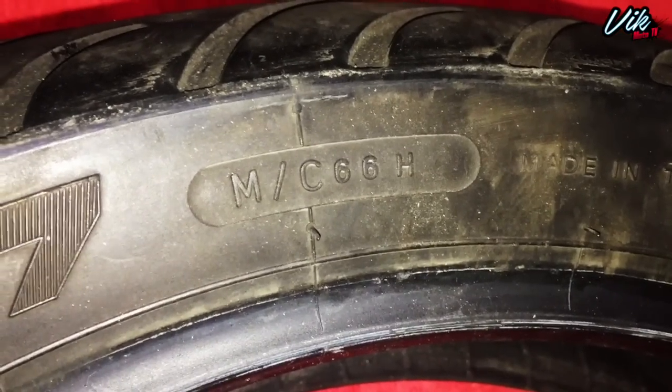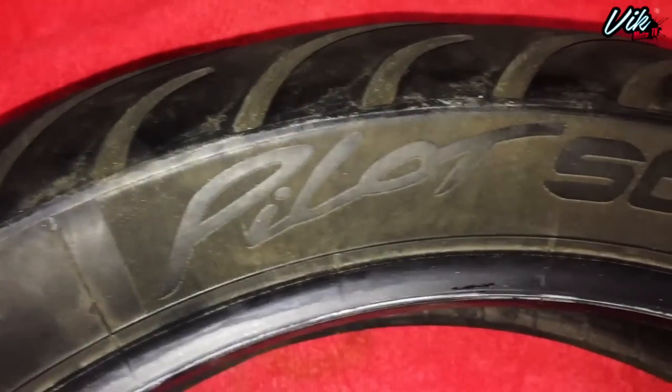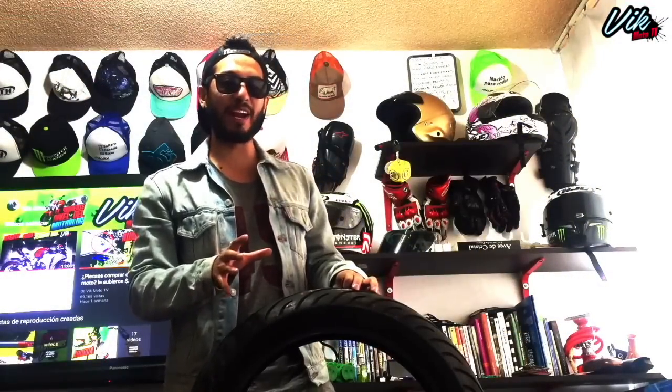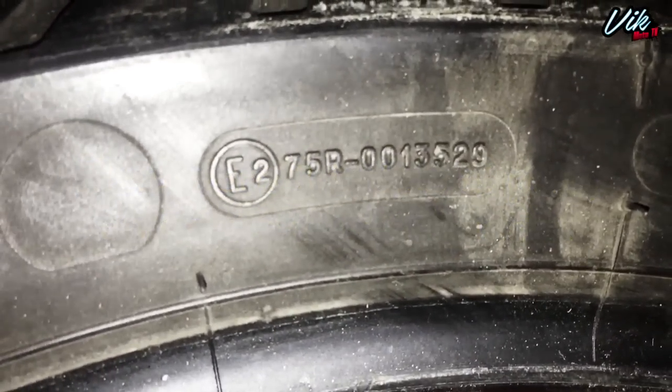El código MC significa que este neumático es específico para motocicletas. El 66 es el código de peso, en este caso serían 300 kilogramos. La H es el código para velocidad máxima de la rueda, que serían 210 kilómetros por hora. Pilot Street es el nombre de la llanta; es mejor tener el mismo modelo en ambas ruedas. Tubeless significa que no necesita cámara. Michelin es la marca del neumático. La E es de Europa, el código para identificar el lugar donde se realizó la homologación de la llanta.